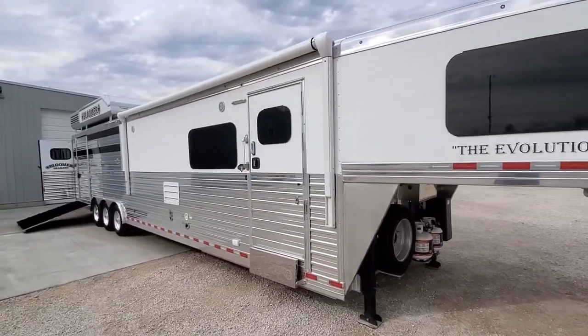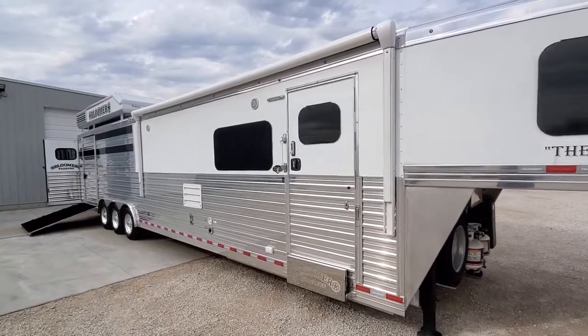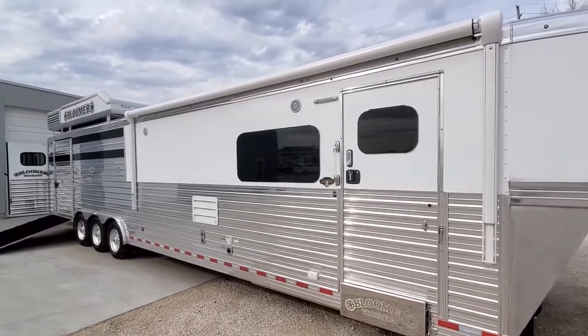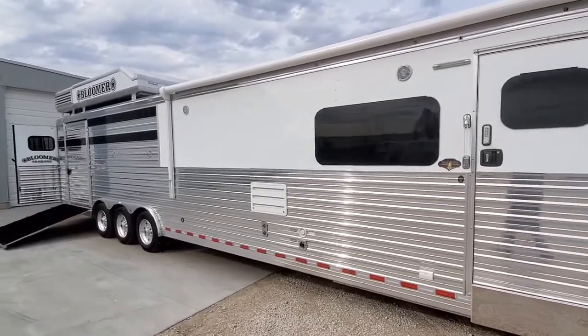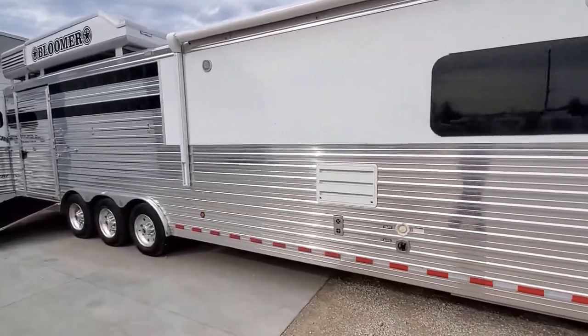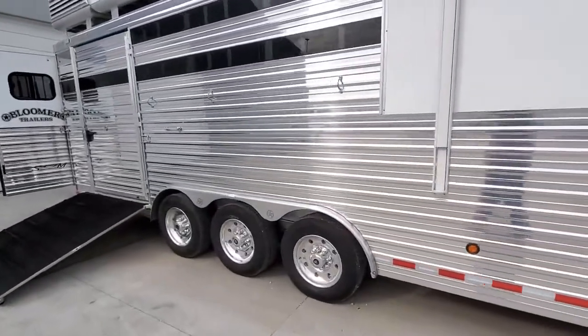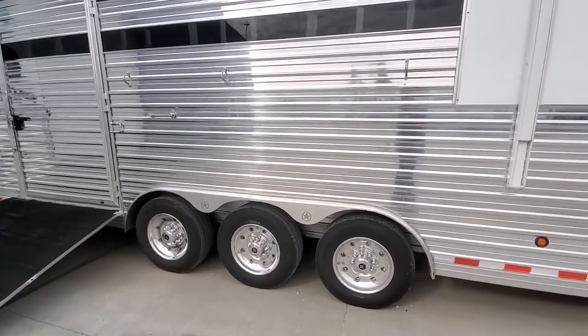Got a stock combo set up on this with a PC load with a big back tack. 20-foot electric awning, polished aluminum slats, 17.5 Alcoa wheels with Continental tires.